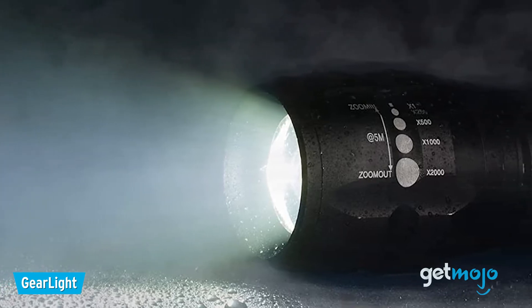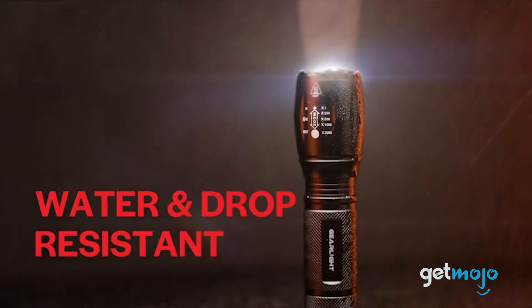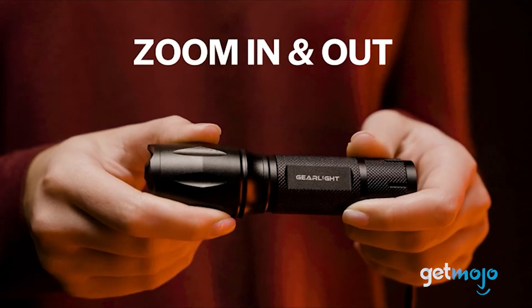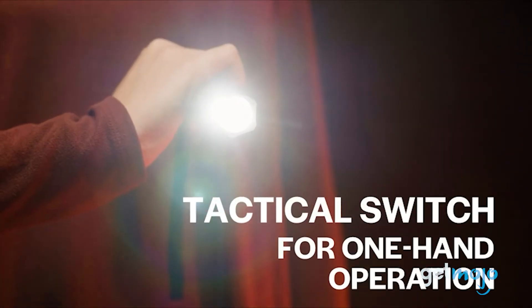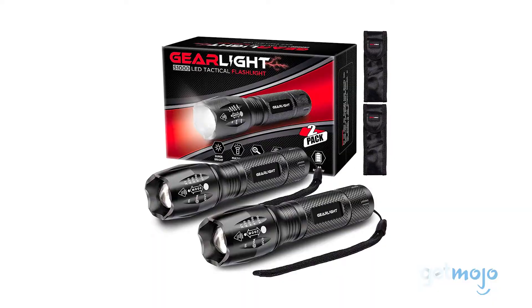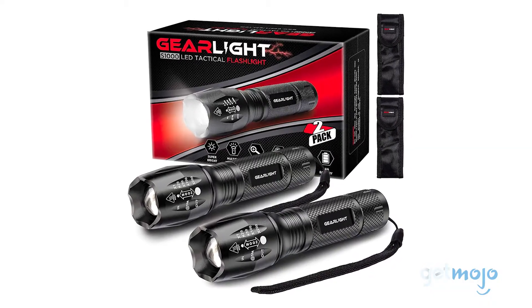Racking up tons of sales and popularity on Amazon, this flashlight boasts 1,040 lumens, runs on AAA batteries, and has a zoom function which allows you to focus its beam for greater finesse in the dark. It comes as a 2-pack as well, so you can stash one upstairs and one downstairs for full house coverage.